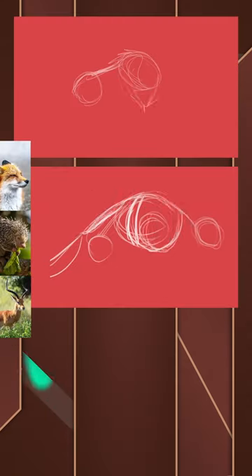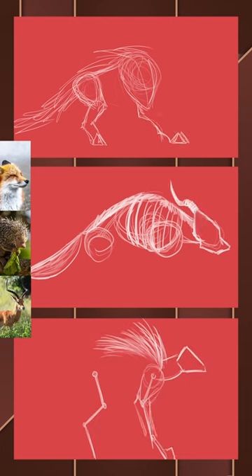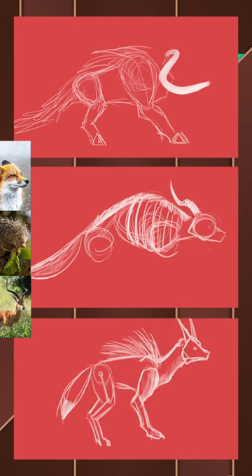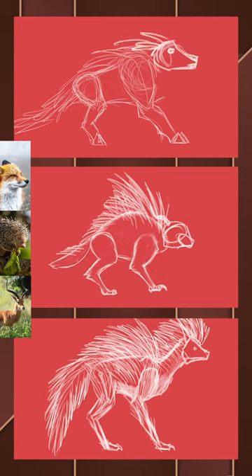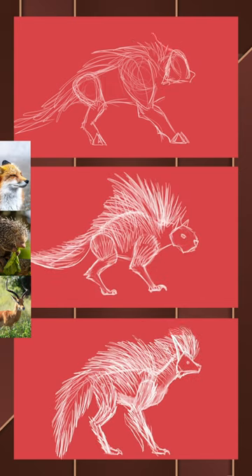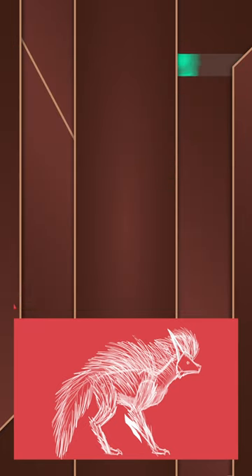I did three different variations this time, messing around with different body combinations — some with horns, some without. I ended up landing on the third drawing, which was the body of a red fox and an impala, with the head of a fox and quills of a porcupine. That's the one I'll go with.